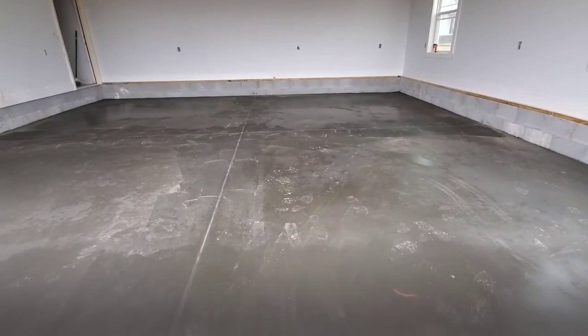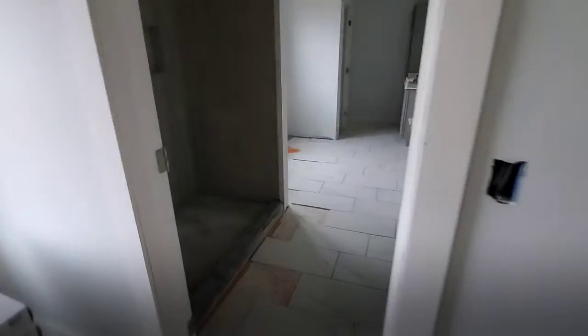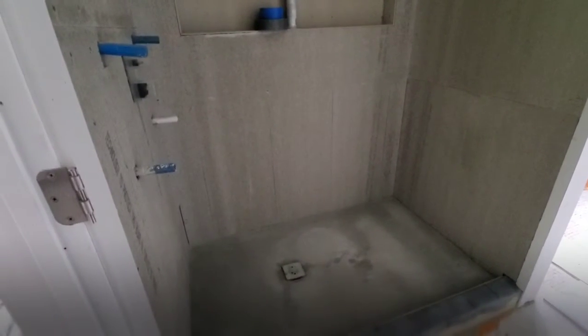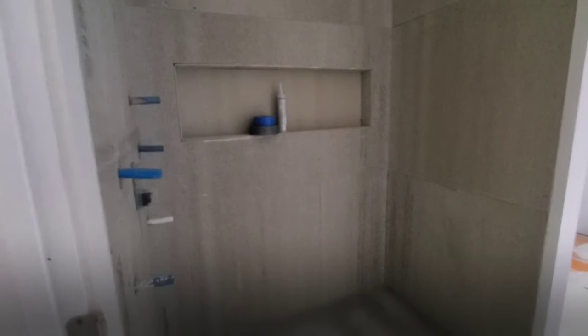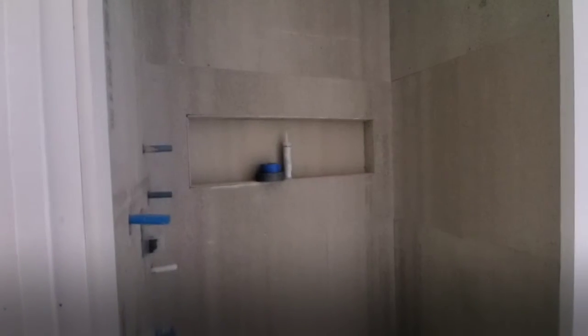As far as the inside goes, they did our shower — they haven't finished everything, the tile isn't done yet, but they did the framing and prep work so you get the idea of how it will look. We'll have a full niche across there, and it looks really, really good. They did a great job on that as well.